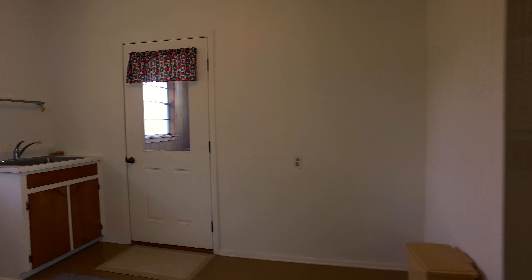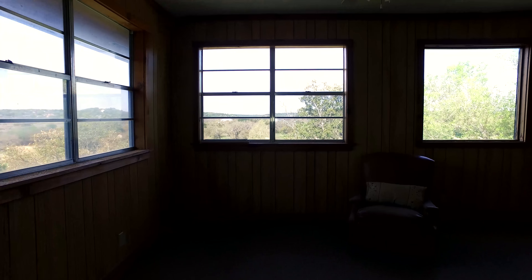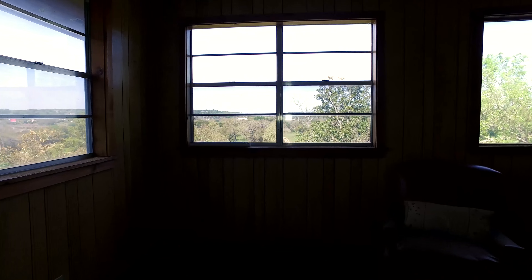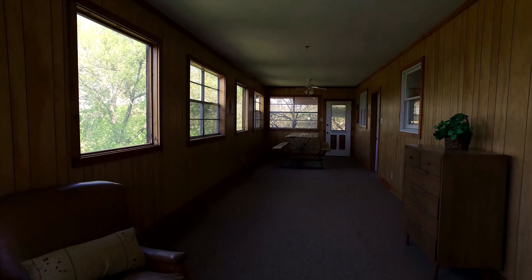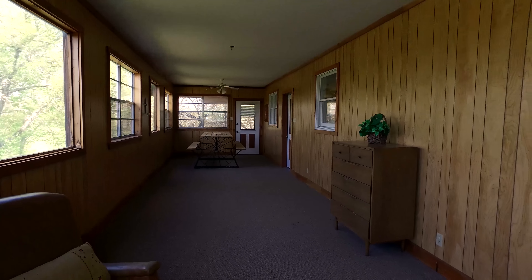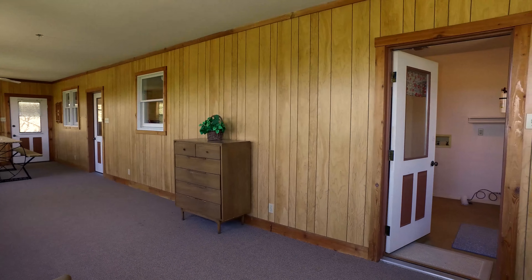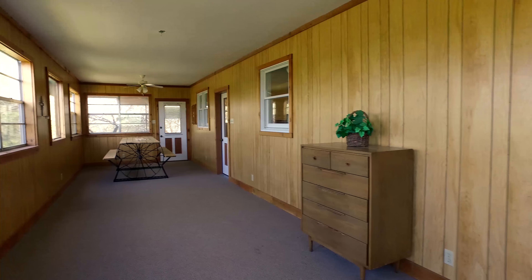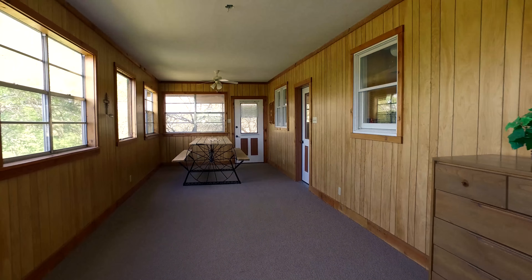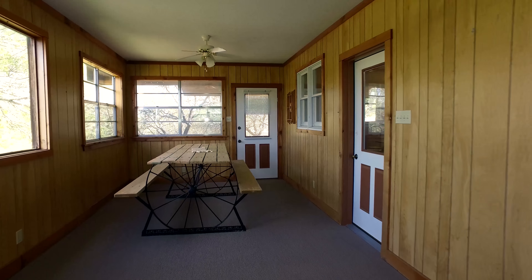Now we're back into the utility room and we're going to go out on the front porch here. It's a sleeping porch, completely enclosed, with windows on three sides all the way around. Look at those magnificent views off in the distance. This area can be used just about however you want — turn the kids loose in here, have meals, entertainment, or use it as a sleeping porch. There's a door to the mudroom, a door back to the kitchen, and a door to the outside on the far end. Beautiful views and a really magnificent room for just about whatever purpose you can imagine.